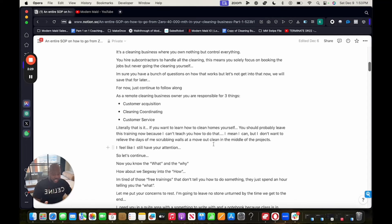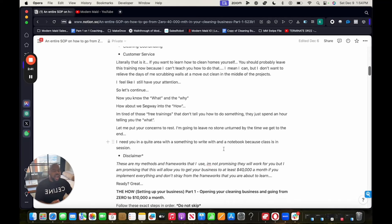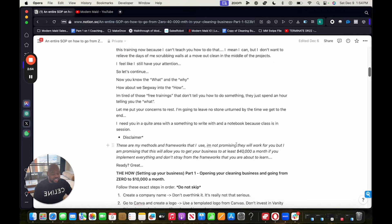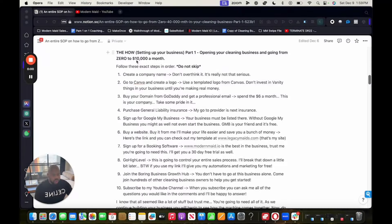Now you know the what and the why, so let's segue into the how. I'm tired of free trainings that don't tell you how to do something — they just spend an hour telling you the what. I'm going to leave no stone unturned by the time we get to the end, so I need you in a quiet area with something to write. Disclaimer: these are my methods and frameworks. I'm not promising they will work for you, but I am promising that if you implement everything and don't stray from the frameworks, this will get your business to at least $40,000 a month.